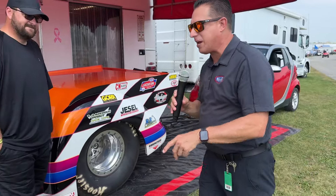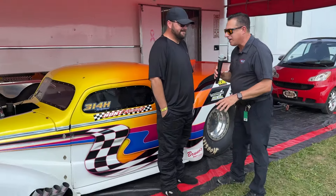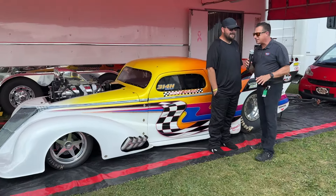Hey everybody, Joe Costello out in the pits looking for cool cars at the NHRA, and I found one. Check out this machine. Bryce Hunt drives it — Top Sportsman racer. Bryce, tell us about your ride.